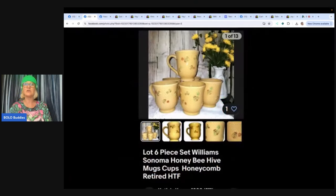Let's get started with the first bolo. She said: I purchased this six-piece set of Williams Sonoma B coffee cups at the Goodwill. I paid 50 cents a piece for them, listed them for $115. They sold in eight days on an offer to a watcher for $103 on eBay. Store name is Katie's Corner 1203.